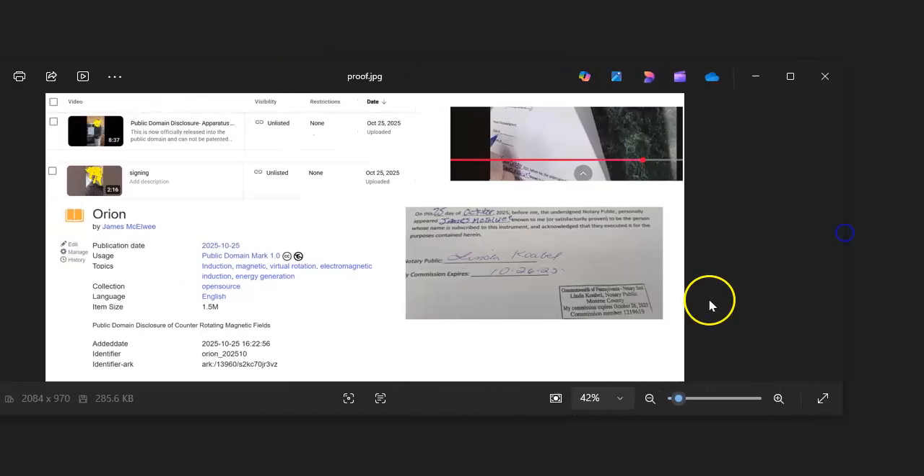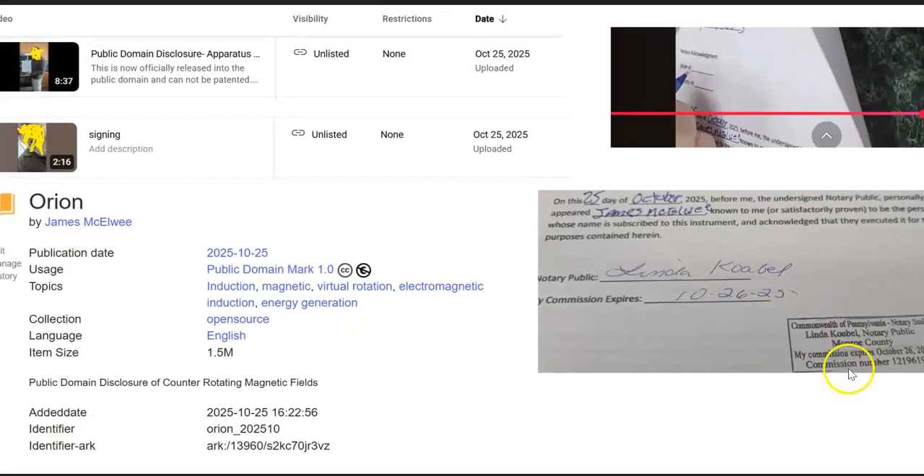Here is the official notarization stamp. She actually put 10/26, but that's just a clerical error because the upload date of this video is 10/25, so obviously this was done prior. It's a legitimate notarization which I did pay for and went in person. I also recorded the notary when it was being notarized — stamp, signed, read, presented all the papers. I even showed the hex key of the PDF file in the signing video, which is all date-referenced.